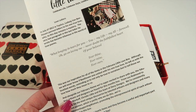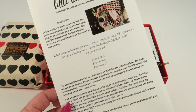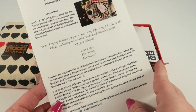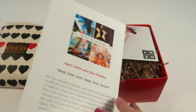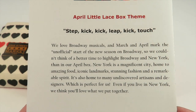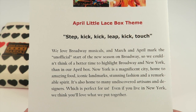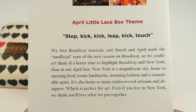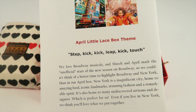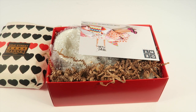The theme for this month is Love Letters, and they included a love letter from Beethoven. The card tells you a little more about the theme, and on the inside it tells you everything in the box with the retail value. There's also a sneak peek at April's Little Lace Box theme, which will be New York City — a city that never sleeps — so obviously a New York-themed box.